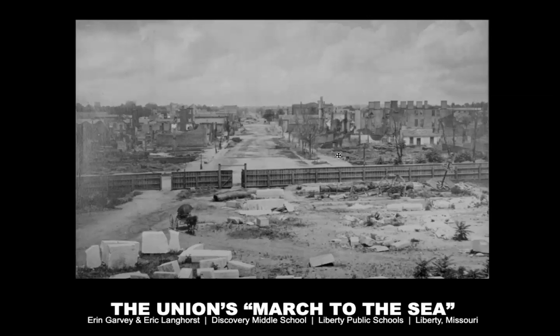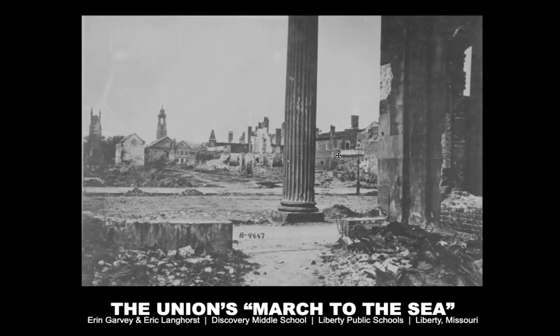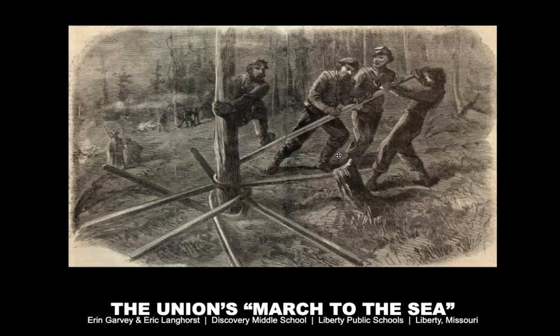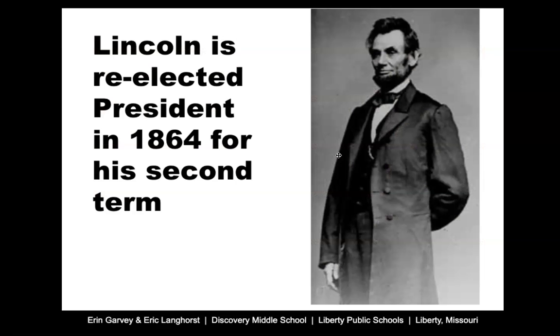These are American cities — it almost looks like a World War II picture from Europe, but this is actually American cities during the Civil War. One of the things Sherman's men do when they come to railroad ties is they take the steel rail, heat it up until it's soft enough to bend, and then wrap it around trees. These are called Sherman's neckties. Essentially, the Union troops are making these so that the rails would have to be completely remade — so the South would have to rebuild everything from scratch. Here's an example of what they called Sherman's neckties.